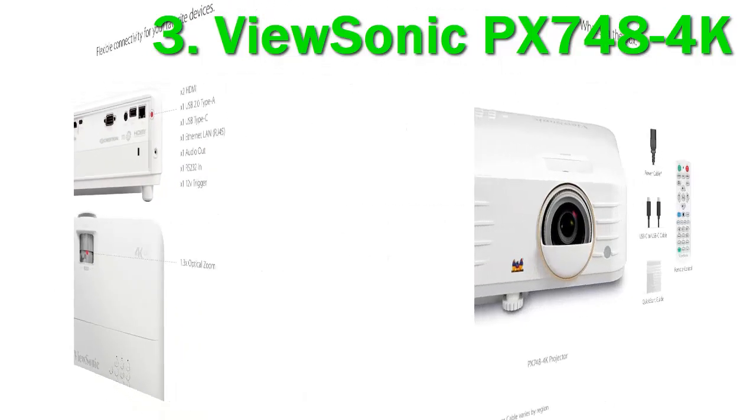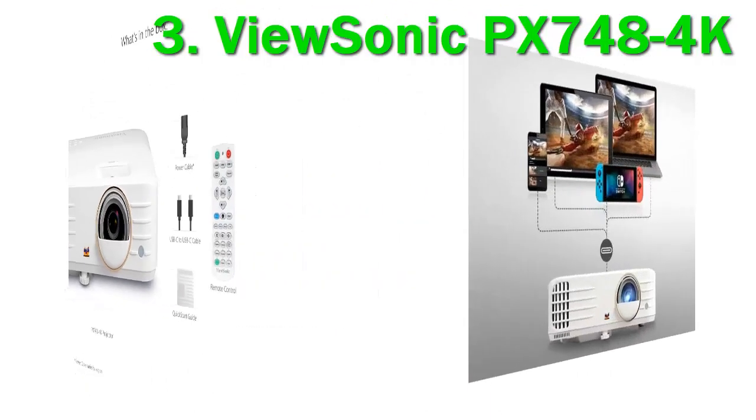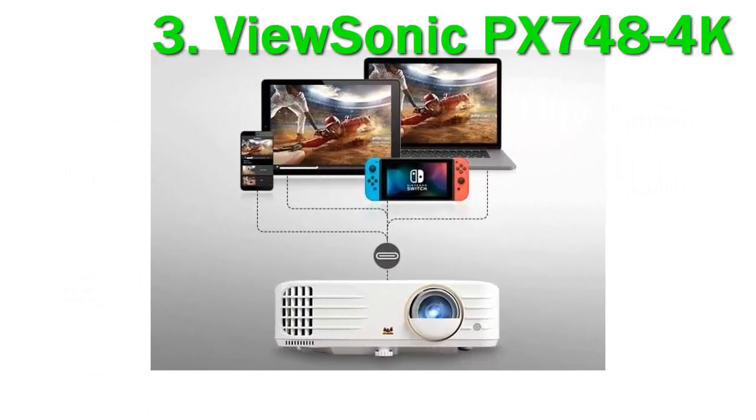Setup is simple with the ViewSonic PX748 4K projector. Thanks to its 1.3x optical zoom, anti-warping stabilization, and automatic horizontal and vertical keystone correction, you have the freedom to project from various angles and surfaces while ensuring an aligned and undistorted display.